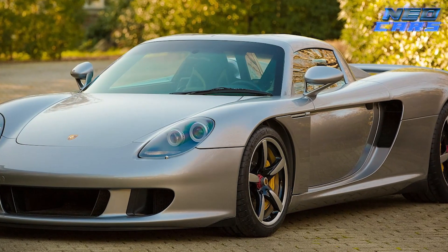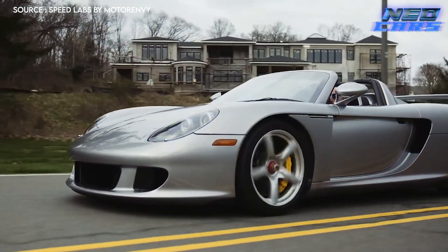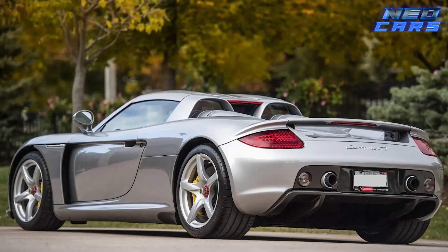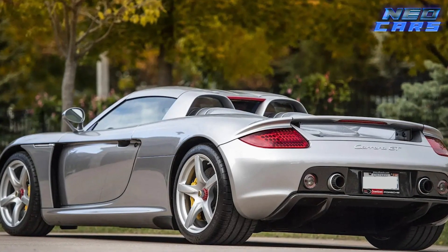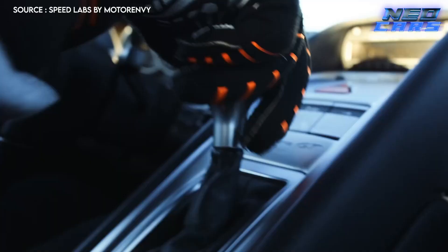The Carrera GT is a testament to Porsche's racing heritage, demanding respect and skill from those who dare to tame it. It's not just about the speed — it's about the connection between driver and machine, a dance of precision and power. Driving the Carrera GT is like conducting an orchestra of engineering excellence, every note and every rev a symphony of speed.